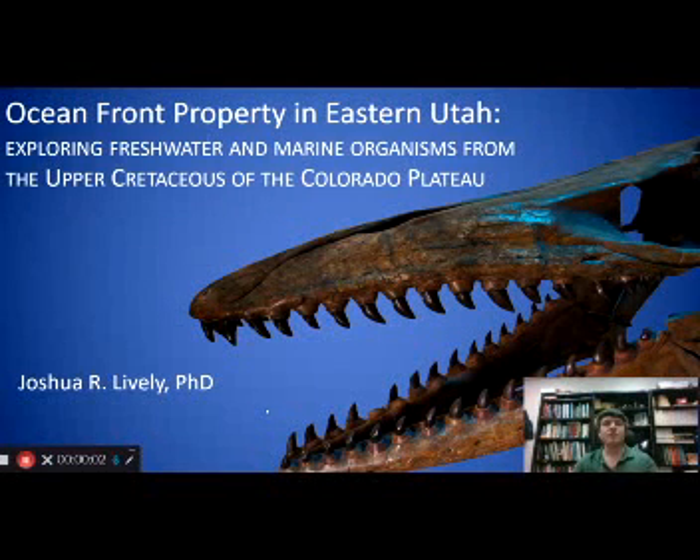Hi everyone, my name is Joshua Lively and I'm a paleontologist specializing in biotas of the late Cretaceous. Today I want to thank you all for coming to my virtual presentation. It's a little bit different than most presentations I give, but during pandemic quarantine, this is a great way to share a little bit about my research over the past few years.